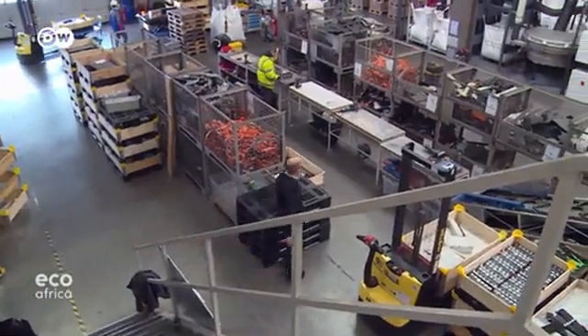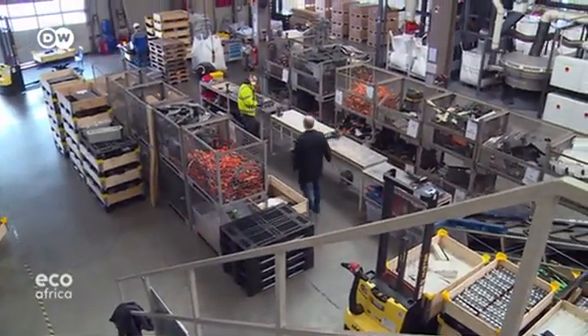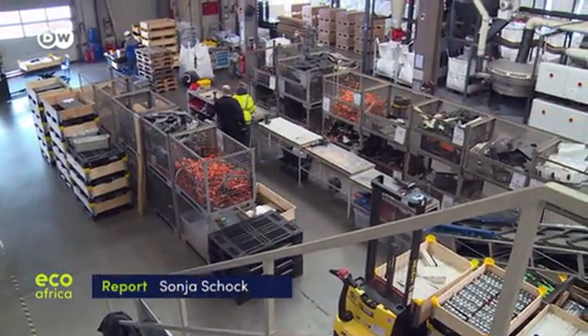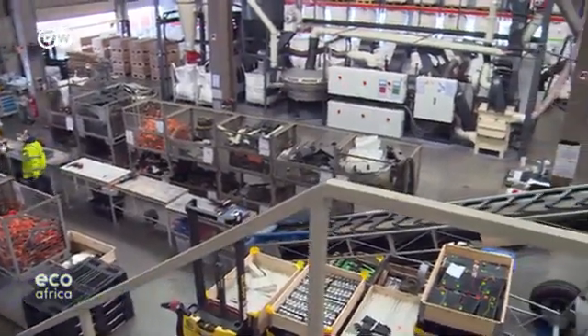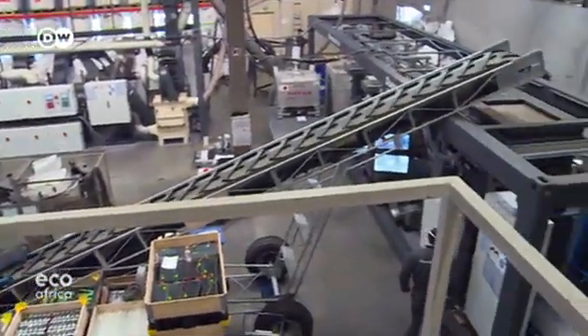You do a lot of thinking about it all, but it's wonderful when you see that what you've come up with is being put into effect. Dusenfeld has already reached a recycling rate of 91 percent per battery. The standard is just 32 percent. As a pioneer in recycling, Christian Hanisch has shown what's possible.